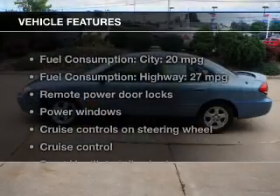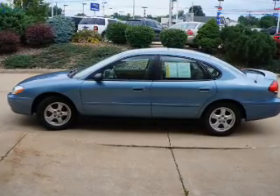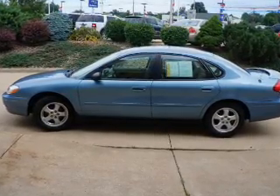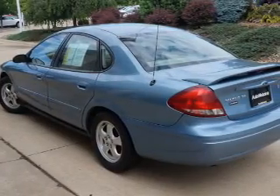And with these notable features, you won't want to miss out on the opportunity to own this amazing ride. Power door locks, power windows, cruise control, an AM FM stereo with a CD player, and power mirrors.